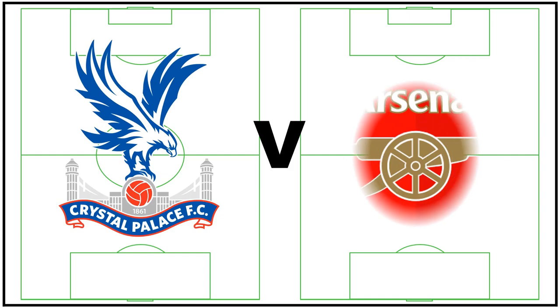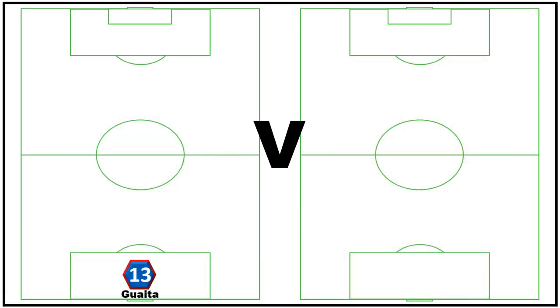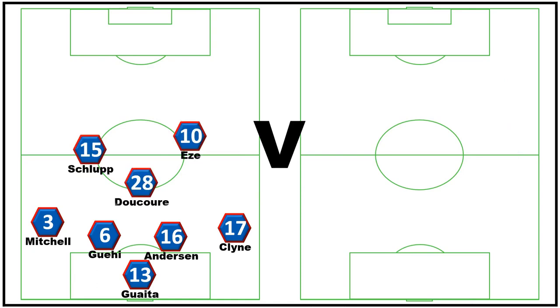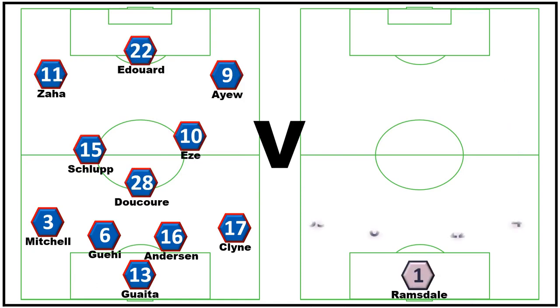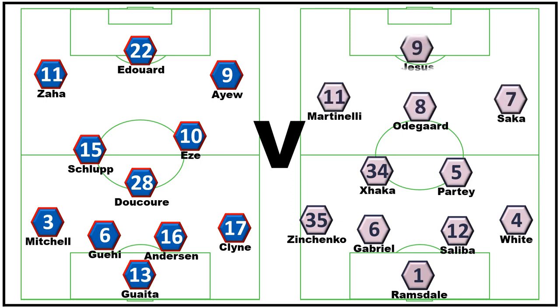Welcome back to the channel. Today I'm going to be doing analysis of the opening Premier League fixture of the season between Crystal Palace and Arsenal. In terms of the lineups, the two sides set up exactly how we would have expected, with both the personnel and the shape being what I thought the manager would go for for this game.